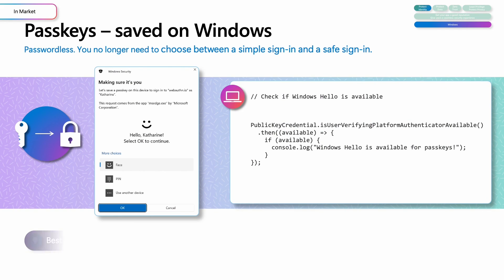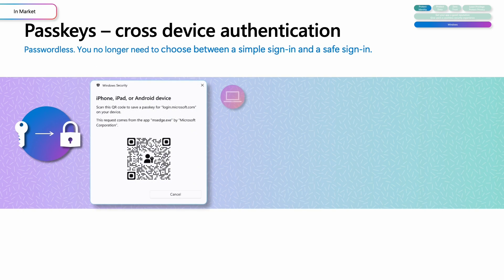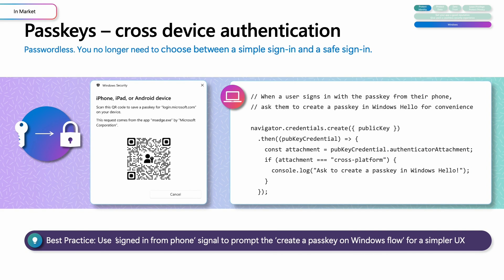For developers to enable passkeys, use FIDO's industry standard WebAuthn protocol, and check if Windows Hello is available on the user's device to protect your passkey locally on Windows. Windows also supports cross-device authentication, so websites and apps can authenticate users using a passkey stored on their mobile device. As part of your passkey flow, remind users to create a passkey in Windows Hello to make their user experience simpler.